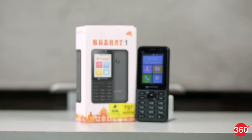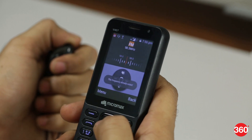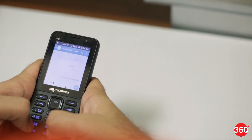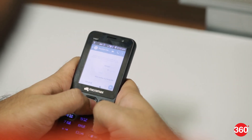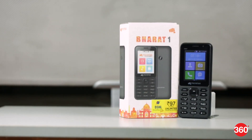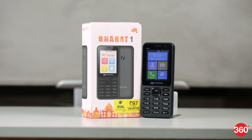However, Micromax seems to have limited the usability of Android since there is no Play Store and no way of installing more apps — you have to live with what you get. If you are looking for your first smart feature phone or a secondary backup device, then the Bharat One should be able to keep you happy. And that was our review of the Micromax Bharat One. For all things tech, log on to Gadgets360.com.